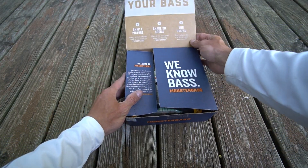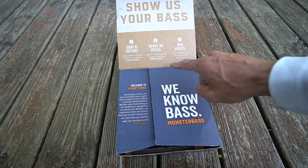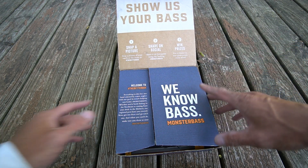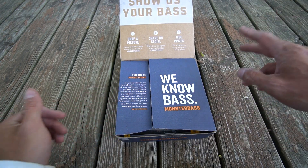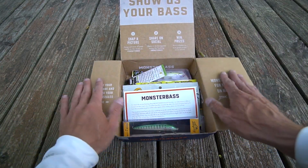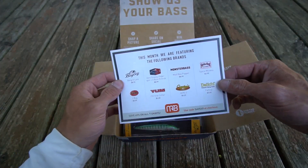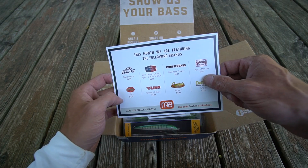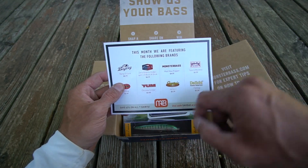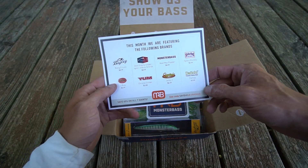On the card it says show us your bass — snap a picture, share on social media and Instagram, and you win prizes. It also says welcome to the better box. The people behind this box are skilled anglers who pick the baits. This month features the following brands: Bagley, V&M, A Catch Company, Yum, Castaic, Monster Bass, Striking, and Daichi. The card also says use code SAVE40 at checkout for 40% off all t-shirts.